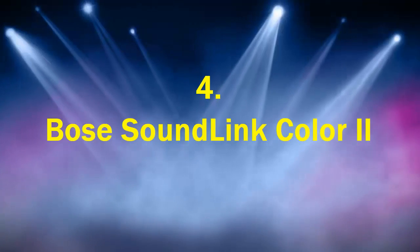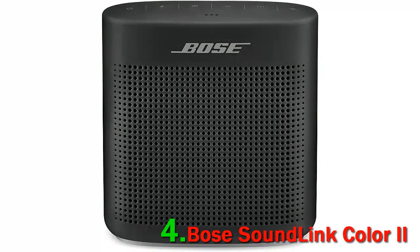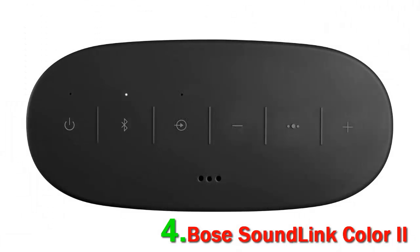Number 4: Bose SoundLink Color 2. The Bose SoundLink Color Bluetooth Speaker 2 is a powerhouse packed into a neat little package. Its product dimensions are 2.2 x 5 x 5.2 inches and it weighs in at 1.2 pounds.